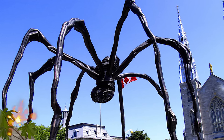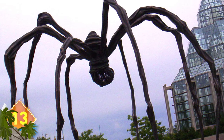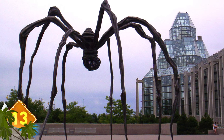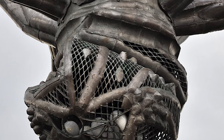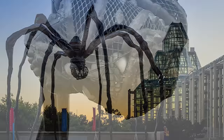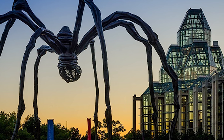This massive spider measures more than 30 feet high and 33 feet wide. It's actually a statue made of bronze, marble, and stainless steel, created by artist Louise Bourgeois. It's so detailed that it even contains a sack with 26 eggs made out of marble, and its thorax and abdomen are crafted from ribbed bronze. Editions of this sculpture called Mameau, the French word for mother, are on display at various art galleries around the world.